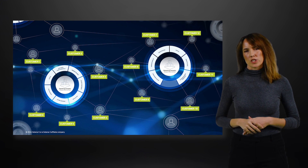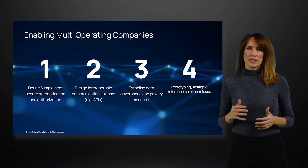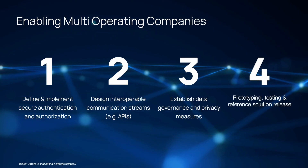We wondered how we can reach the target. Four main scopes have been approached and checked to validate a process on the multi-operating company. First of all, the implementation of secure authentication and authorization — implementing robust authentication and authorization mechanisms to ensure that only authorized users from participating companies can access and interact with the shared services. This may involve using technologies like single sign-on or federated identity management.